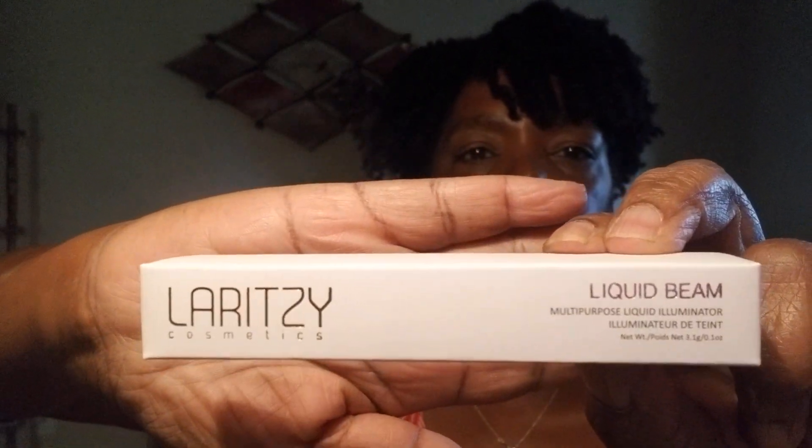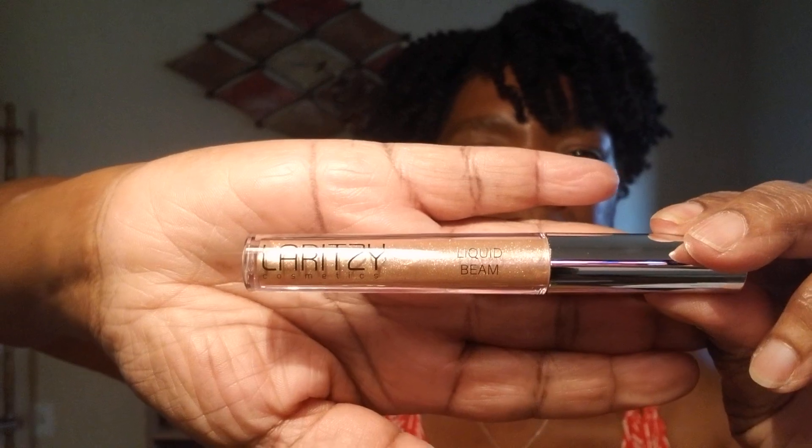My next product is by Laritze Cosmetics and it says it's a liquid beam. I don't know exactly what this is. Oh, this is so pretty! Laritze liquid beam — is this a lip gloss? It's kind of a champagne, kind of gold. Is this a lipstick? It kind of looks like you can put it on your eyes.